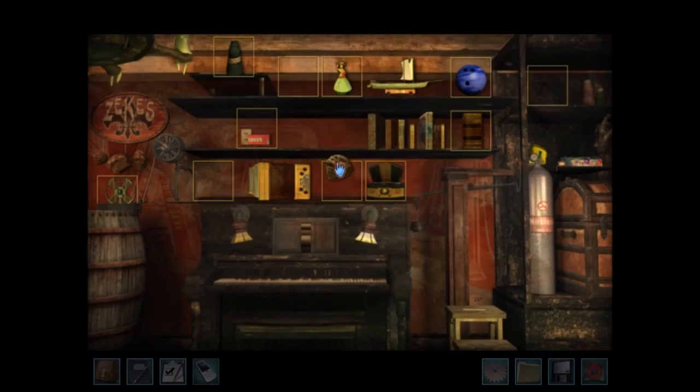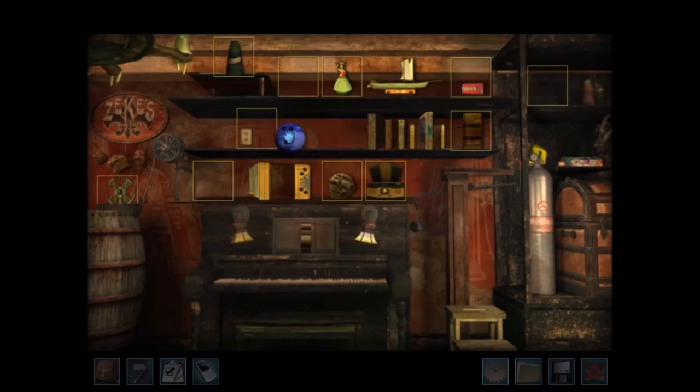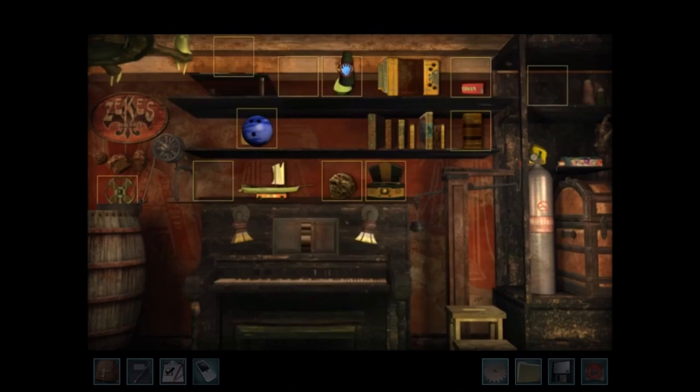In Legend of the Crystal Skull, I like the Rube Goldberg puzzle, where you put a bunch of silly items together in order to get sneezing powder on Lamont. I like the cool music and the big smiley face — those make the puzzle extra fun.